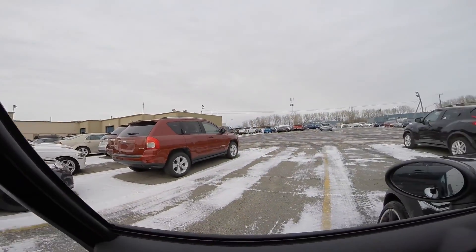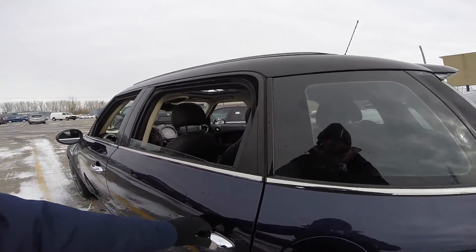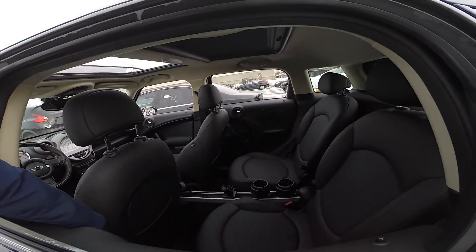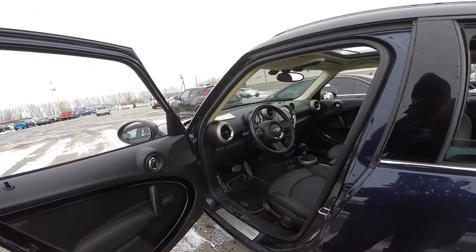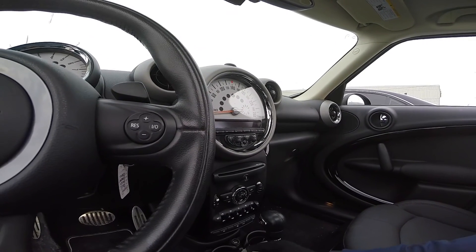Mileage. After going through that smart chart thoroughly, you should begin to have an idea of the actual mileage of the car. Check it out at the very end of your investigation. If the shown number makes you uncomfortable, walk away, or try to get the best deal as fairly as possible.